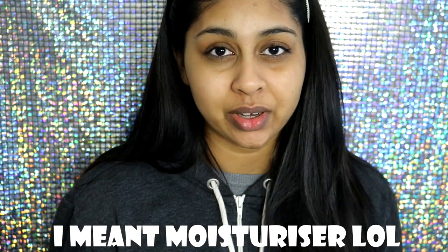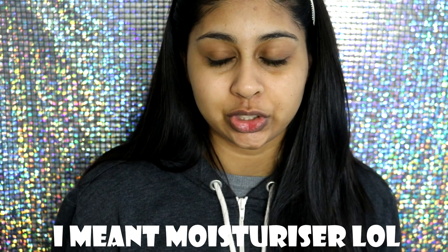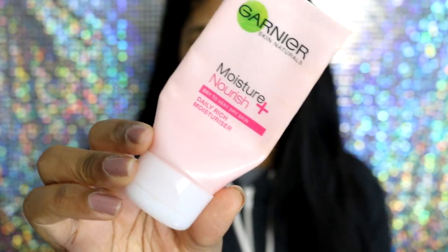As you all know by now, I have super dry skin, especially these days because it's quite cold outside. My nose area just shrivels up and gets all cracky — it's like a desert. One of the products I really love to use is the Garnier Moisture Nourish Plus moisturizer for dry to very dry skin. It's drugstore and super affordable — around four to six pounds, and it's sometimes on offer at Boots. I just like to basically moisturize my skin with it.